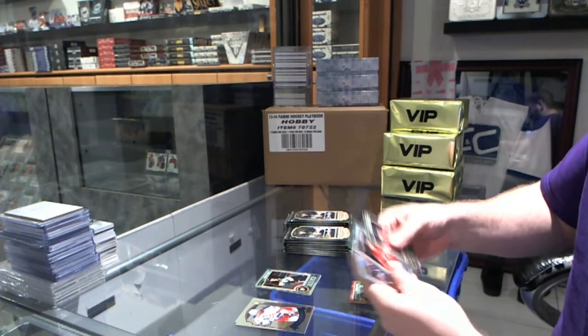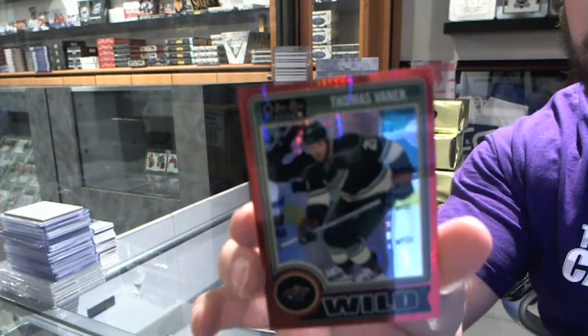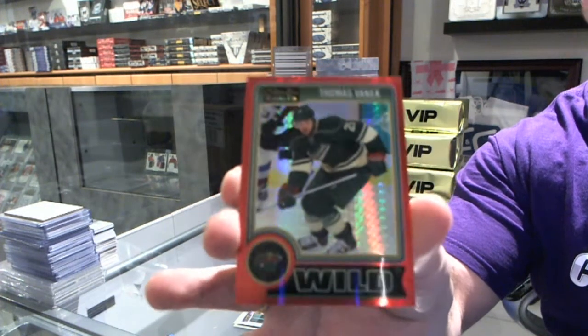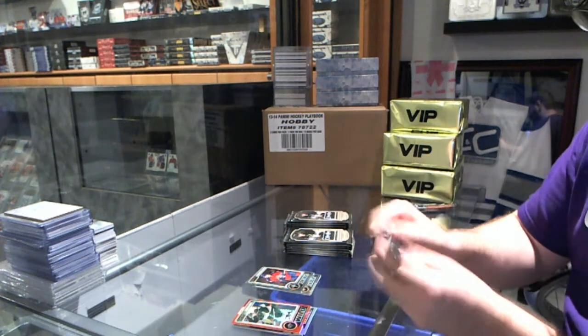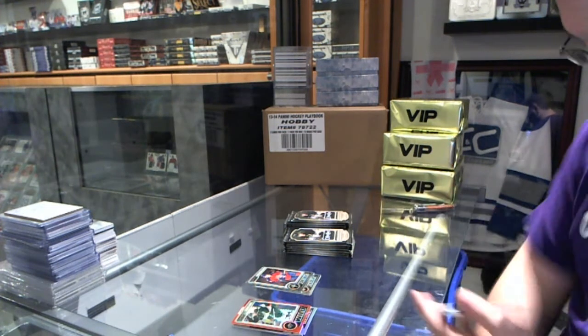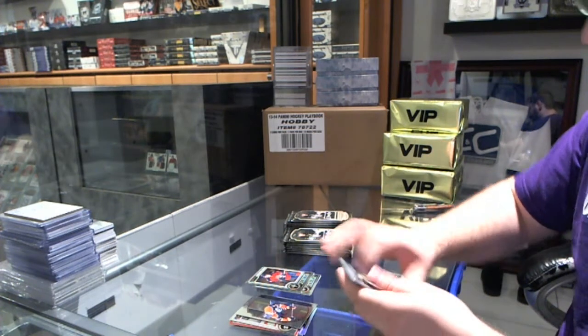We've got a Corbin Knight Rainbow Rookie, as well as a Red Prism, number 2-135, of Thomas Vennick. We've got a Victor Rask Rookie and a Retro of Taylor Hall.